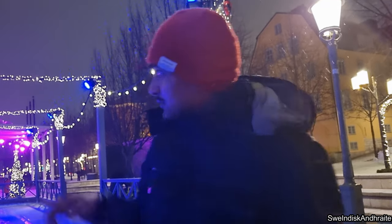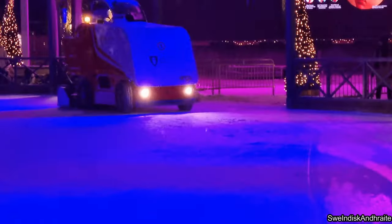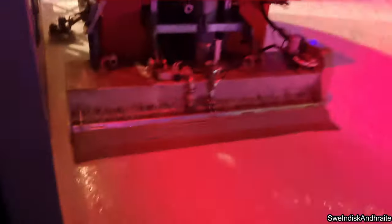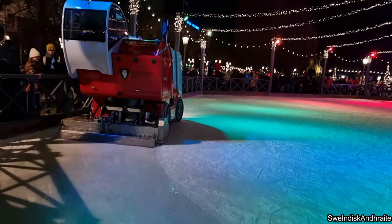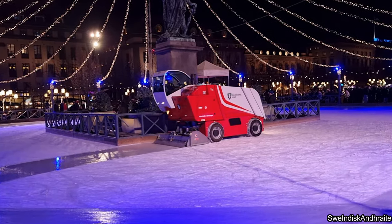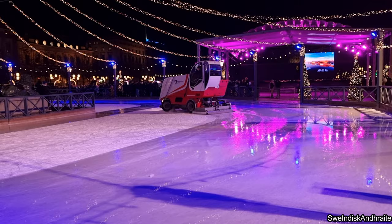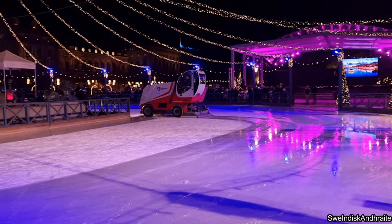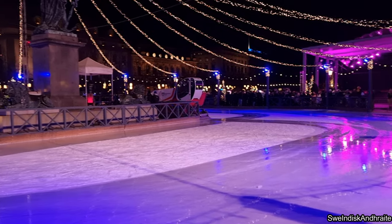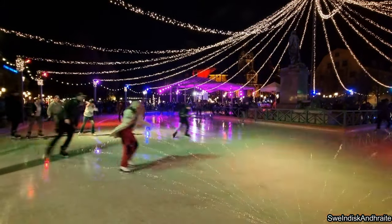We are now in the clean freshly resurfaced ice skating rink. We will use the ice skating rink. Ice skating is the best experience when the rink is clean. The surface is very smooth, so it is a good experience.